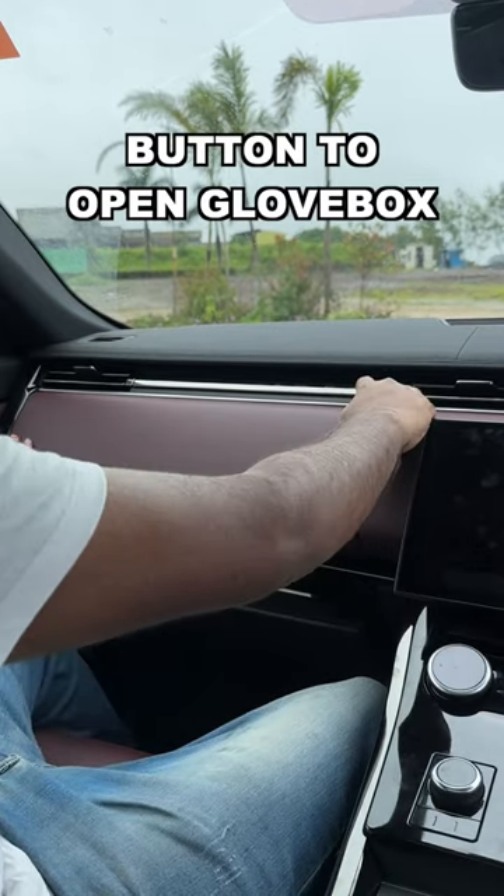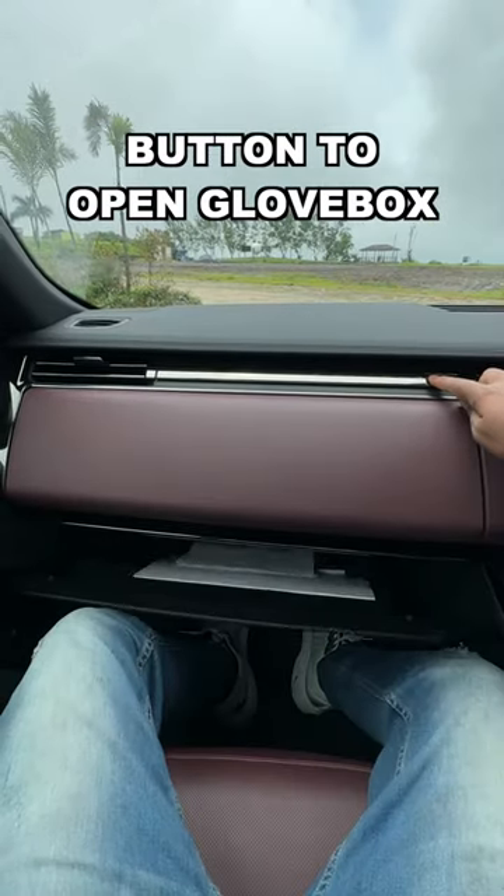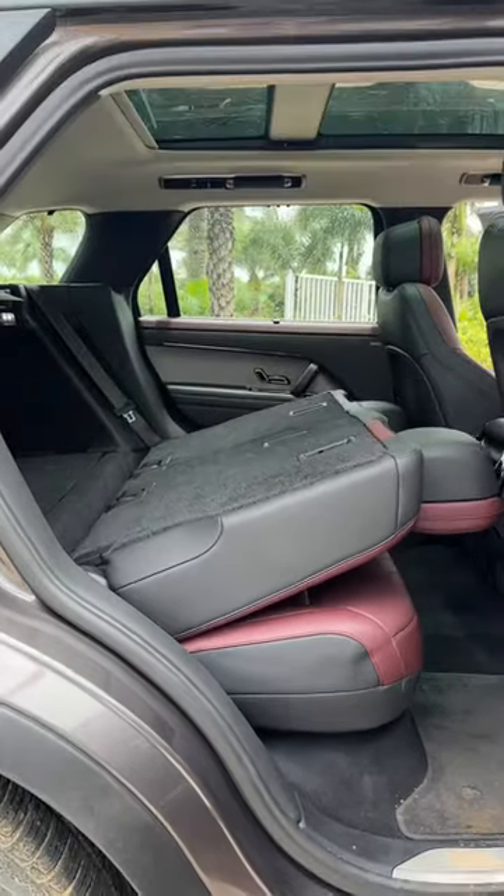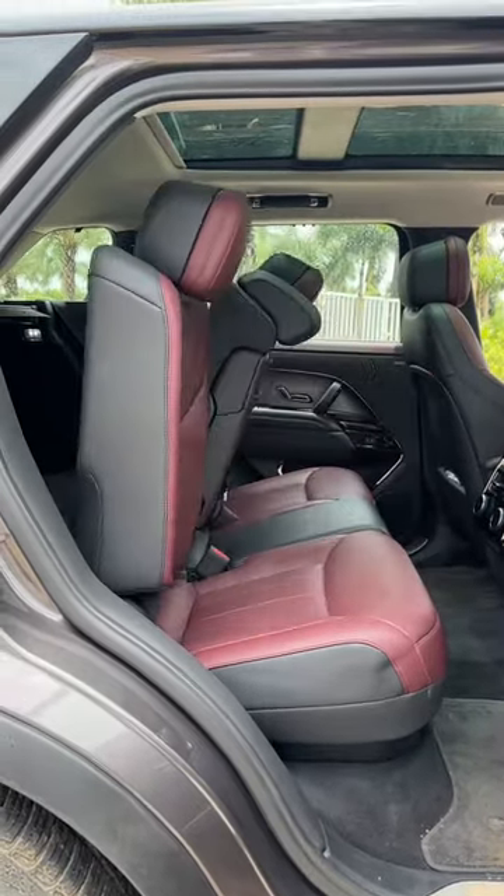Just press the button to open the glove box — there are two of them: one lower glove box and one upper one. You can also fold all three rear seats in the Range Rover in a fraction of a second, and the best part is the seats can be put upright whenever you want.